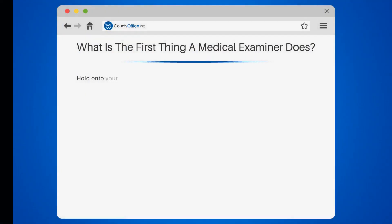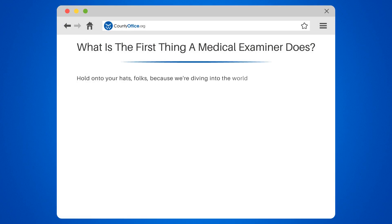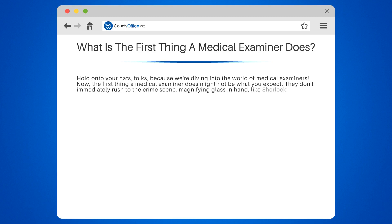What is the first thing a medical examiner does? Hold on to your hats, folks, because we're diving into the world of medical examiners. The first thing a medical examiner does might not be what you expect. They don't immediately rush to the crime scene, magnifying glass in hand, like Sherlock Holmes.